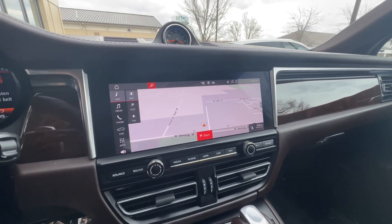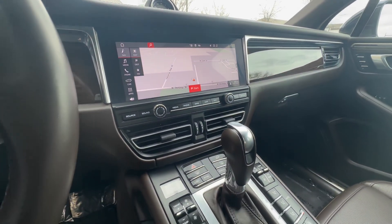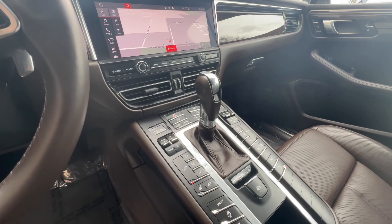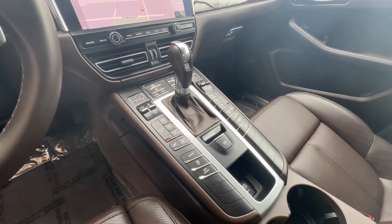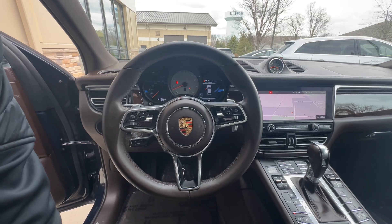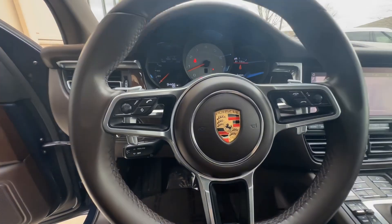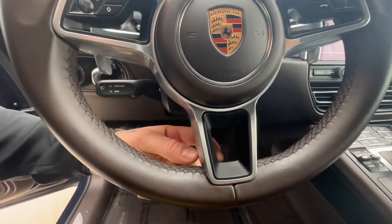There's a nice big LCD screen with navigation, and this does have standard Apple CarPlay. Dual zone climate control for driver and passenger, three-stage heated and cooled seats up front, and the seven-speed automatic PDK transmission. Beautiful multifunction steering wheel in that same espresso material.